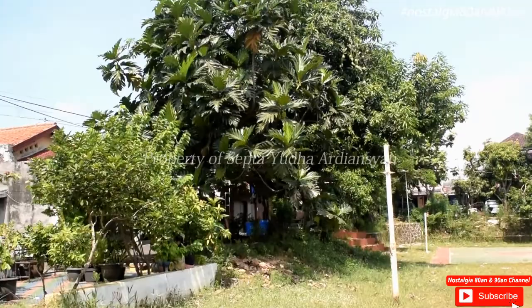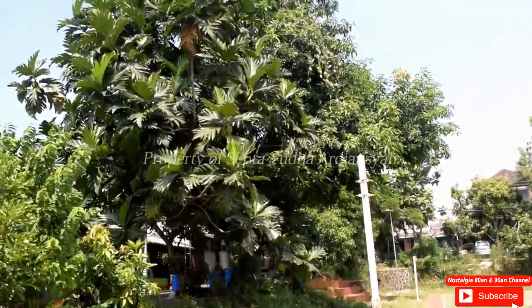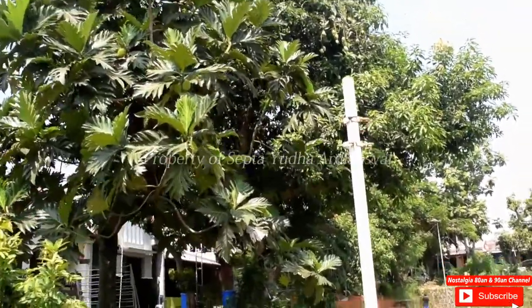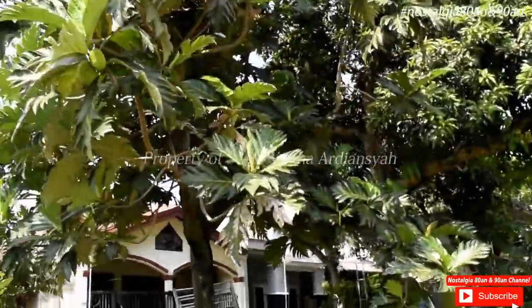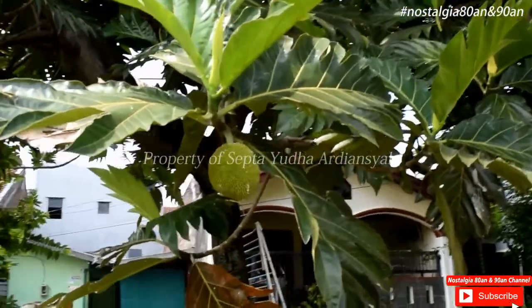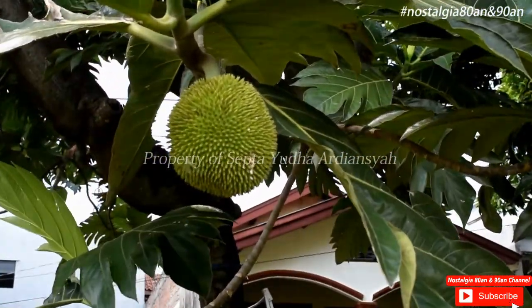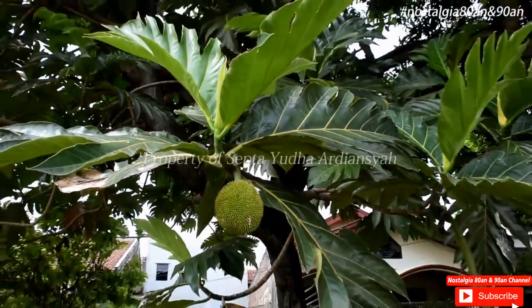Bunga ini biasanya dapat digunakan sebagai obat nyamuk bakar zaman dulu ya. Kita akan cari bunga-bunga yang jatuh ya. Bunganya itu memanjang, berwarna kuning ada serbuknya. Nah ini adalah pohonnya ya, ini adalah pohon sukun. Biasanya bunga-bunga itu jatuh ya, dan kita harus mencari yang kering.